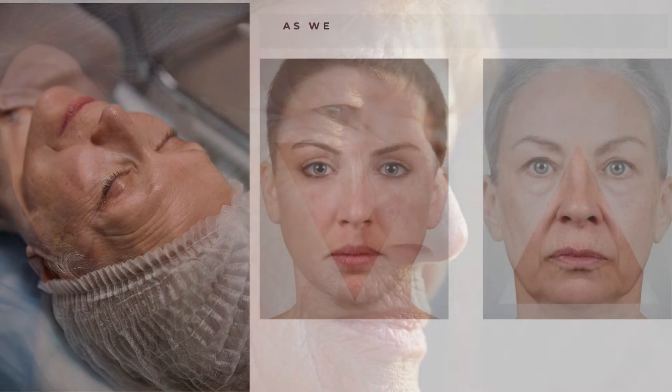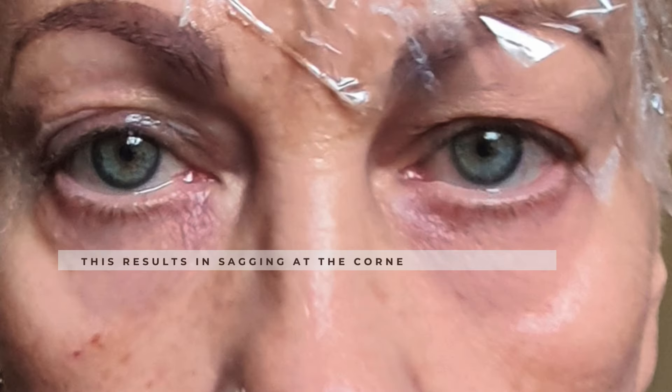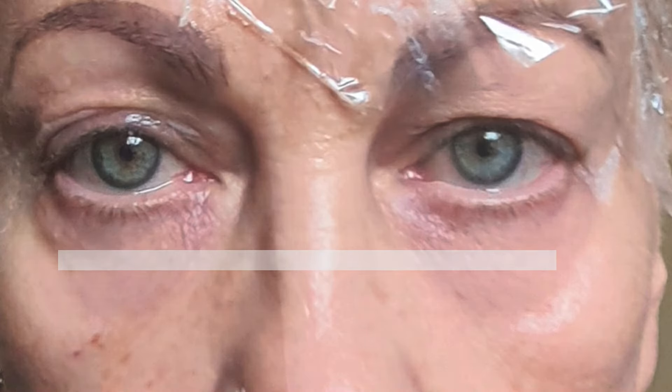As we age, the face also loses its shape, becoming longer and more square. This results in sagging at the corners of the eyes, a descent of the midface and jawline, and sagging of the neck.